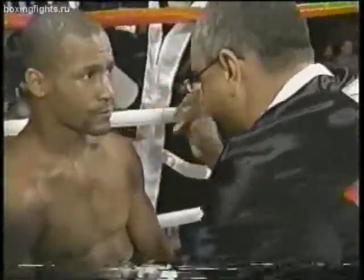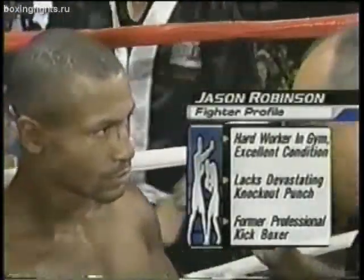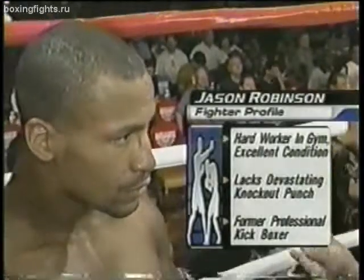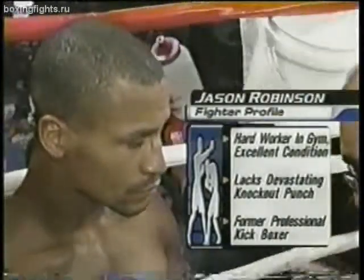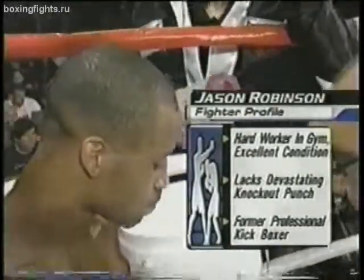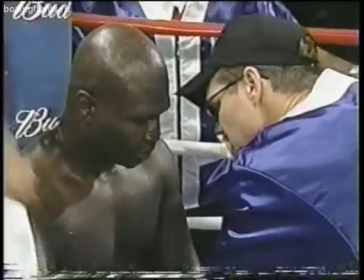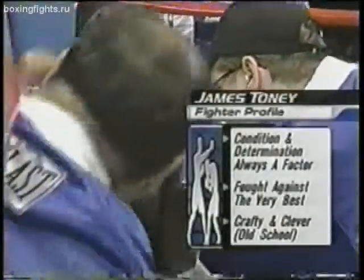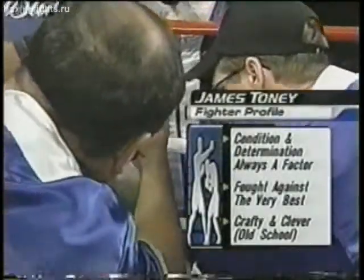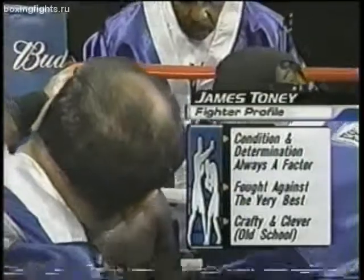End of the first round — feeling out round. Robinson, who we've talked about his discipline, he loves to train, always gets in good shape. Not much of a puncher, although he scored 10 KOs in his 16 victories, and as we mentioned, former three-time professional kickboxing champion. Freddie Roach giving the instructions to James Toney, and I think we always know that the condition and determination as far as James are concerned are a factor, and he seems to be in good shape for this one.